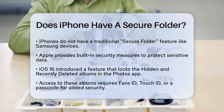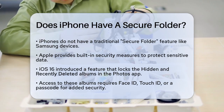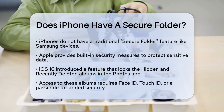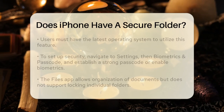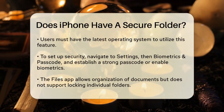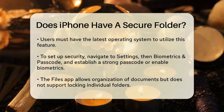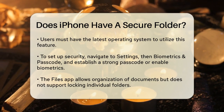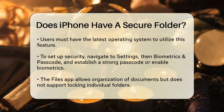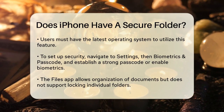On iPhones, you can use the built-in security features to create a secure and private space for your files. For instance, with iOS 16, Apple introduced a feature that locks the hidden and recently deleted albums in the Photos app, using your iPhone's authentication method, such as Face ID, Touch ID, or your passcode. This means that even if someone has your passcode, they still can't access these protected albums without the additional authentication.